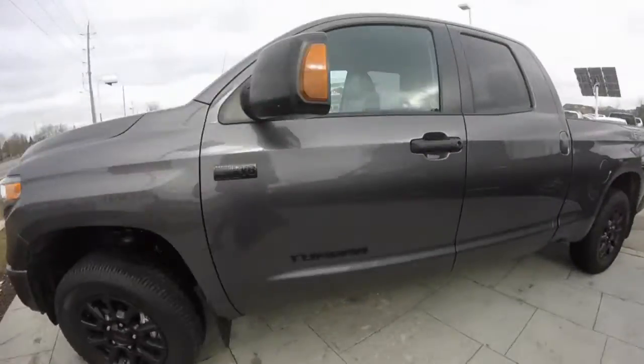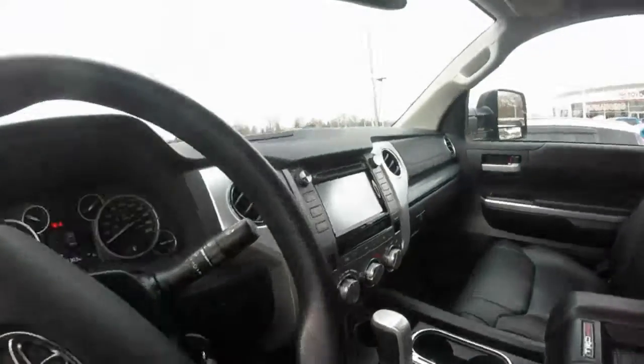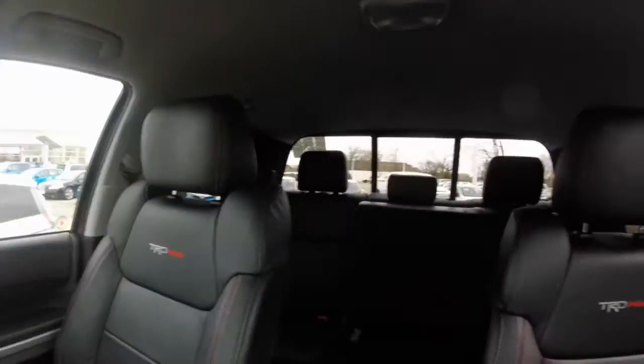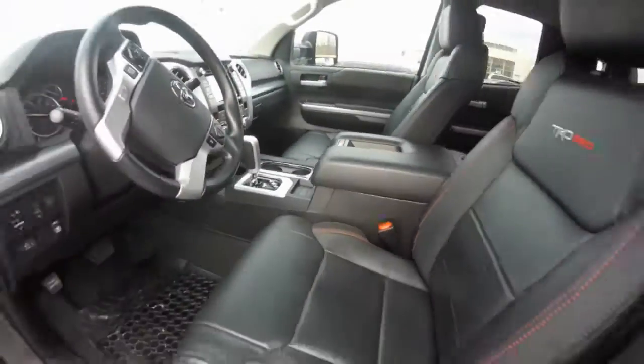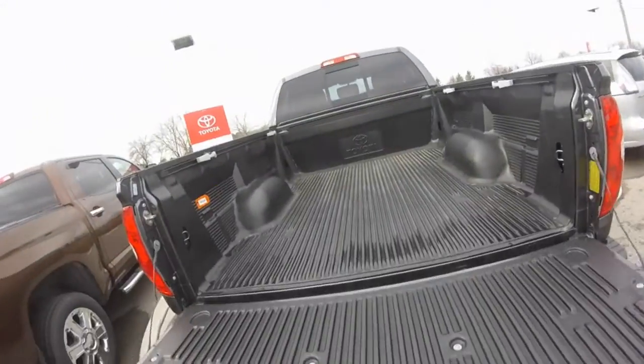Hey guys, Jesse Lonero here from Stowbill Toyota. Just wanted to showcase a rare opportunity for you on a 2016 Tundra TRD Pro. What makes the Pro so unique? Let's take a look, shall we?